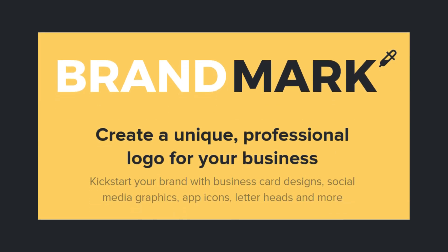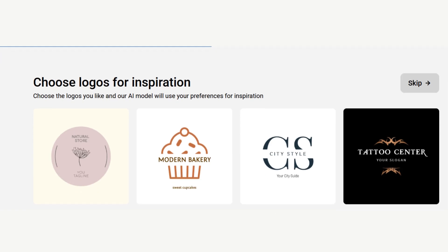Second, Brandmark. This tool not only creates logos but also gives you a complete brand kit, including color palettes and font recommendations, perfect for building brand identity.